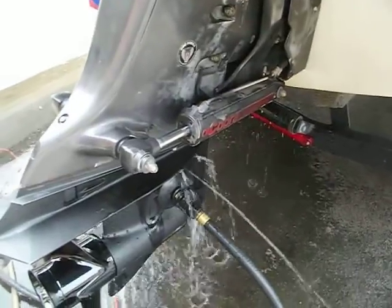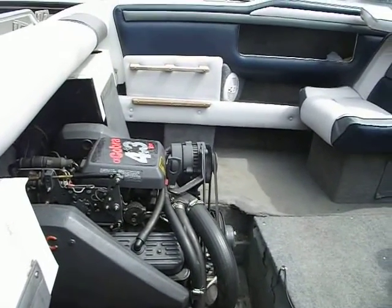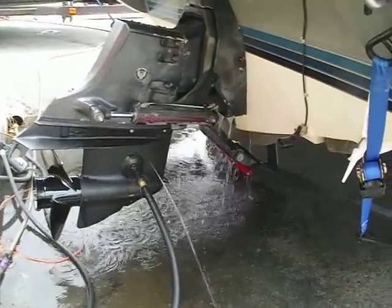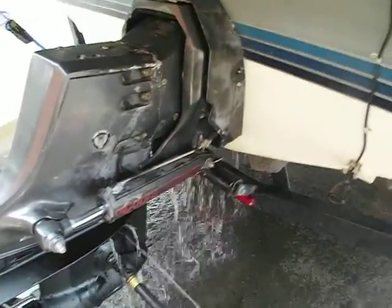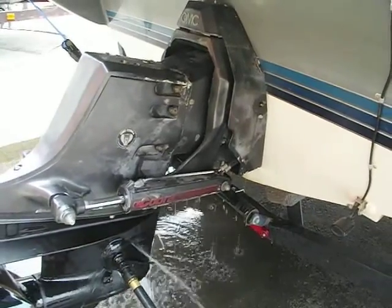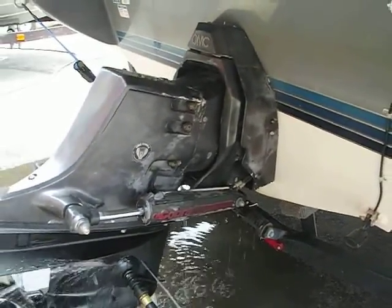Start it back up. Start it back up. Alright, let's go, got it. Trim it up, trim it down. Alright, good, go back down, start it up.